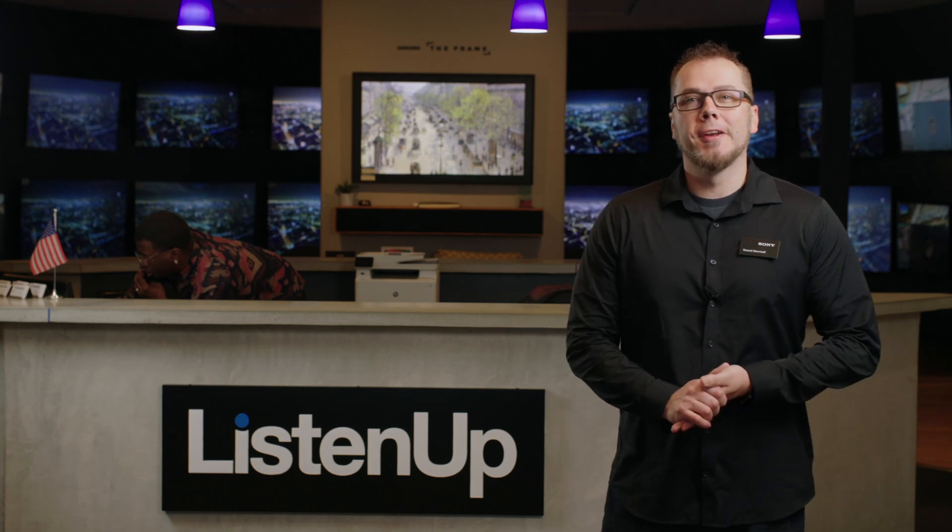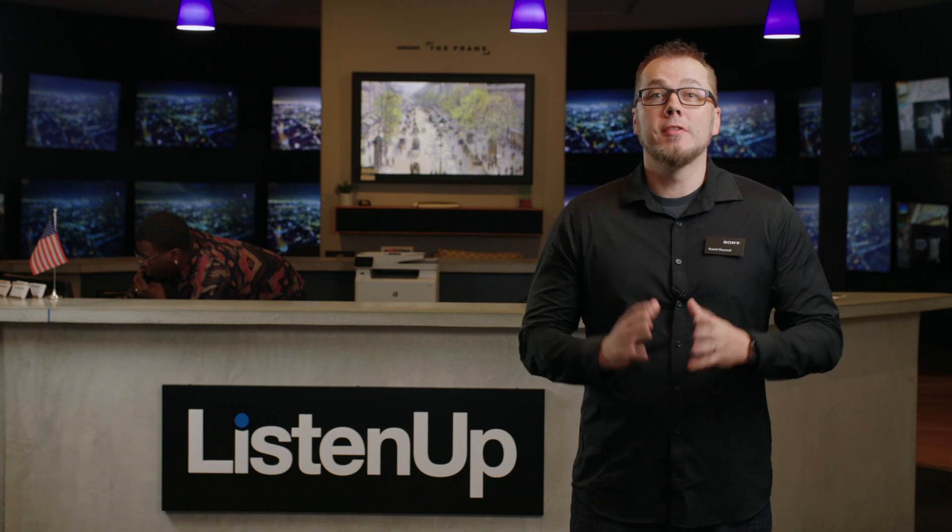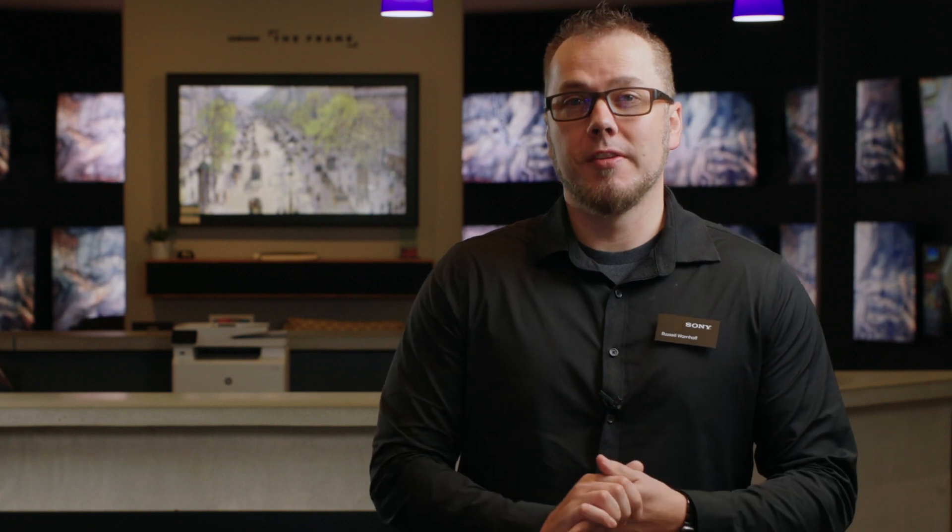Hey everyone, I'm Russell with Sony Electronics. I'm here at the beautiful showroom in Colorado Springs, Colorado at Listen Up to give the latest rundown in TV technology, so you have the ultimate buyer's guide for your next TV purchase.